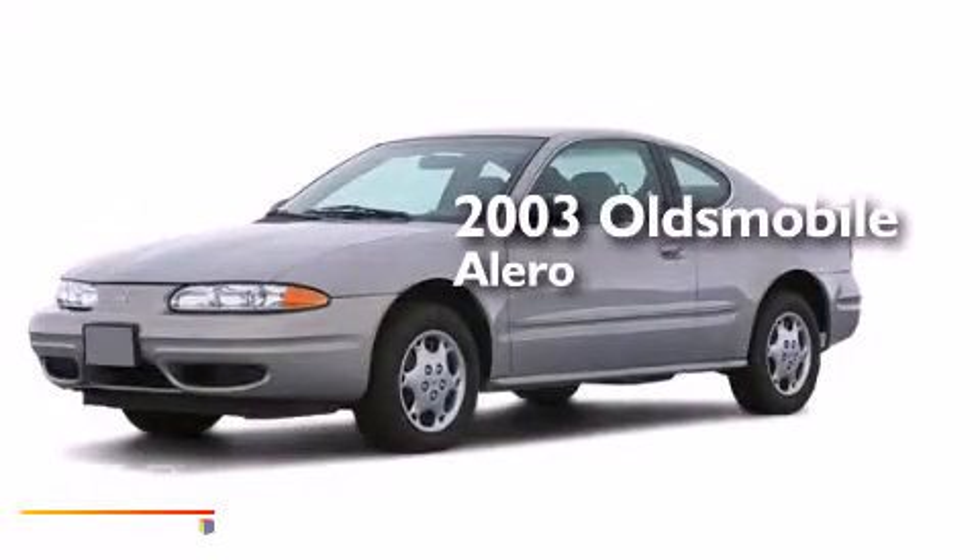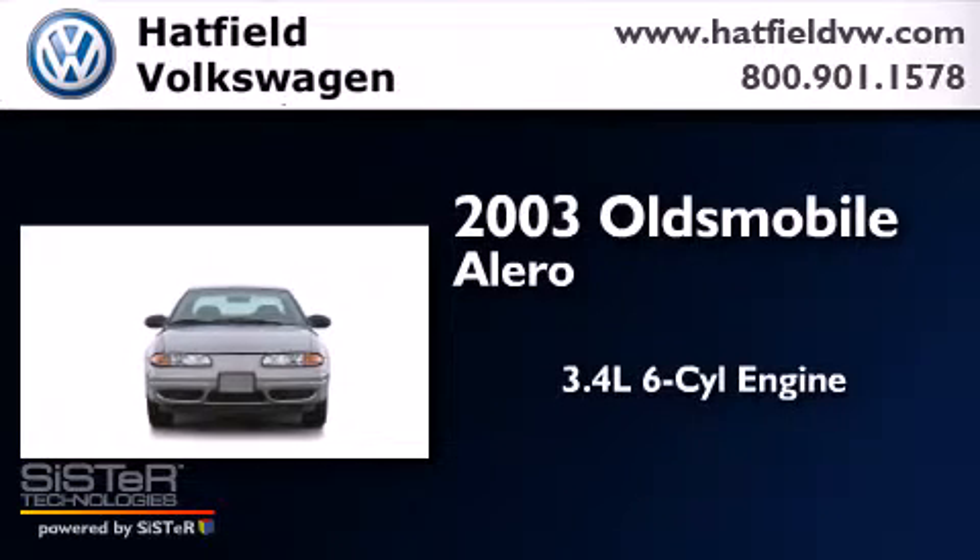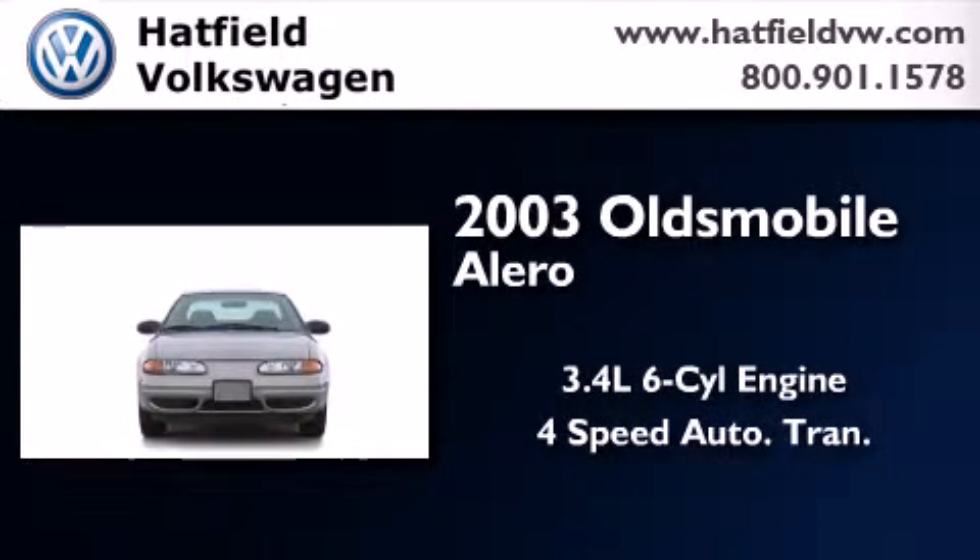This is a 2003 Oldsmobile Alero. There's a 3.4 liter, 6-cylinder engine, and a 4-speed automatic transmission.